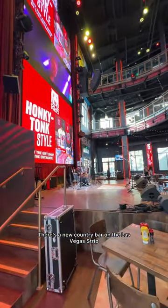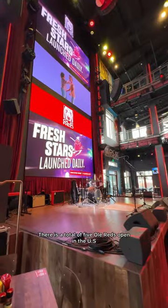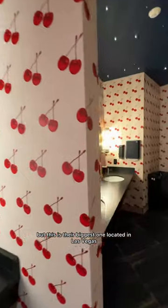There's a new country bar on the Las Vegas Strip called Ol' Red. You might recognize the owner, Blake Shelton. There's a total of five Ol' Reds open in the U.S., but this is their biggest one, located in Las Vegas.